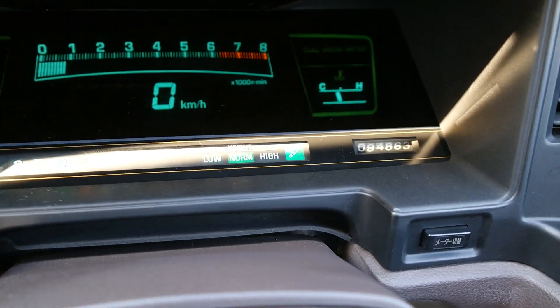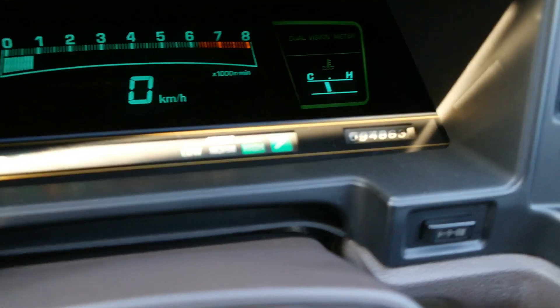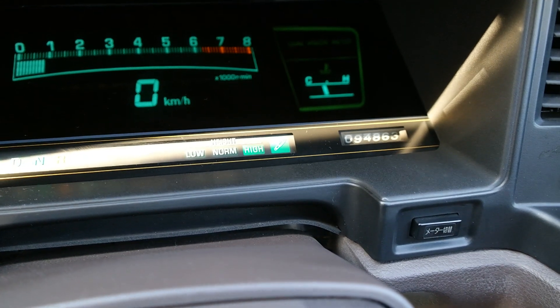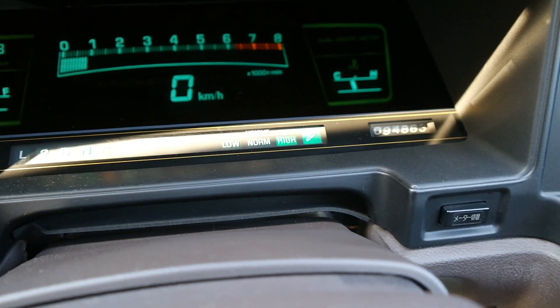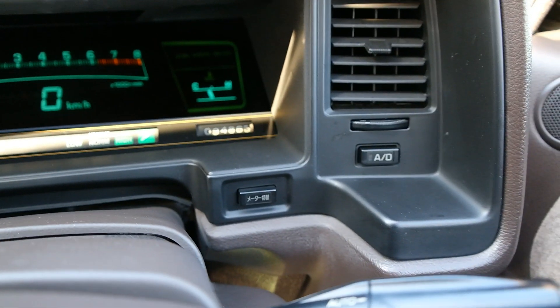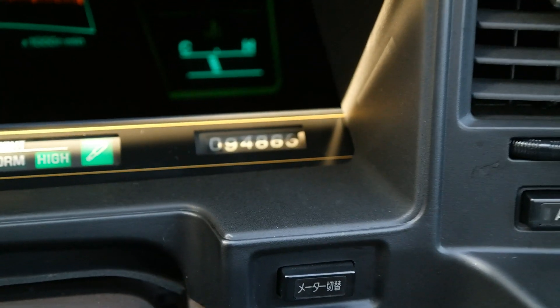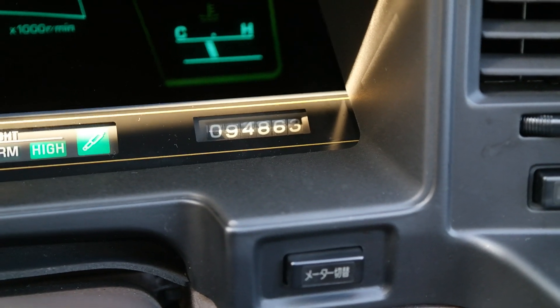Here's your suspension control — I'm going to push this button here and it goes into high. The compressor just kicked on and it's airing up. The odometer reads 94,863 kilometers.